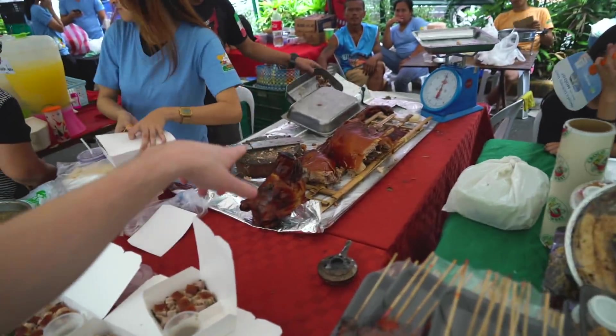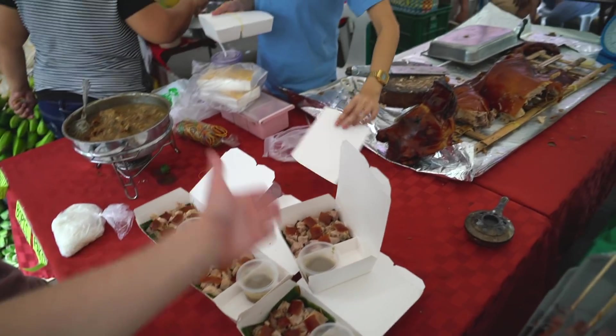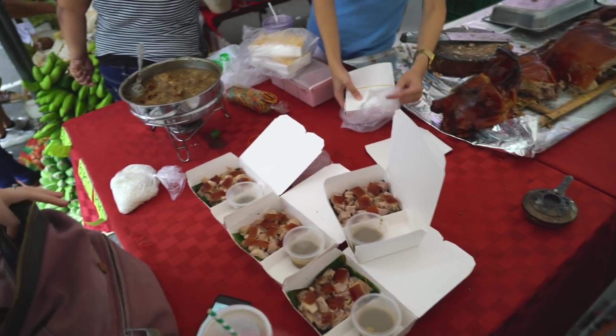This is a tough one — they have so many good looking options here. A lot of meat options but tons of vegetarian options too. This market has really got it going on. They have this roasted pig back there. This dish is called lechon and it's these chopped up bits of the pig, so we're going to get some of that to try.